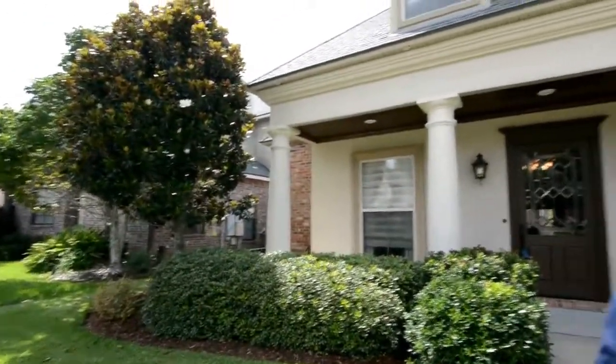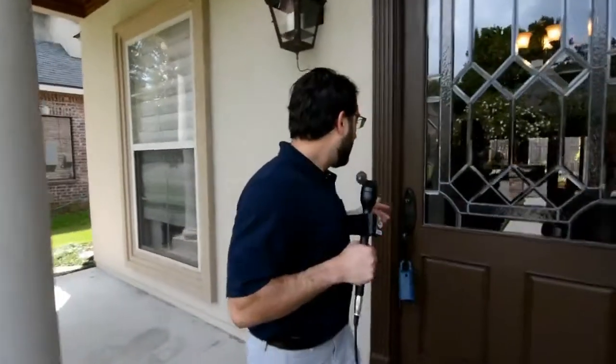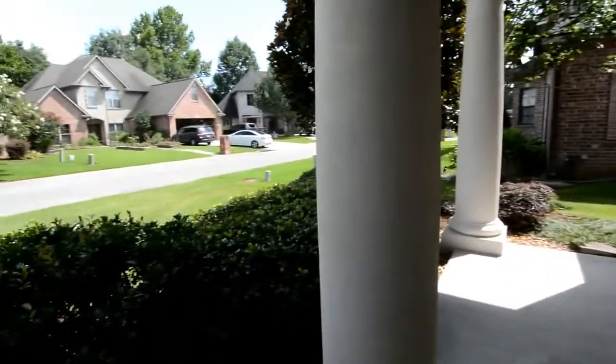We're at 119 Southern Circle in Frenchman's Creek Subdivision in Lafayette. Perfect location, prime location, and this home is well maintained. Really clean home — it's a really clean home. Let's go check it out. I'll show you some of the key features about the home that I really love.